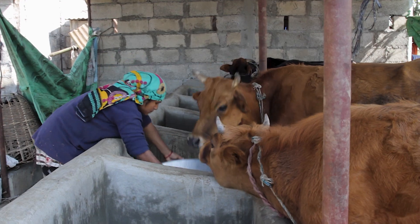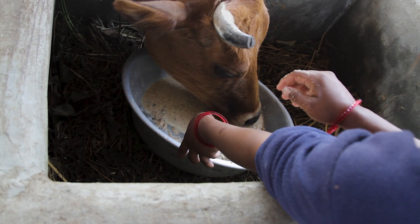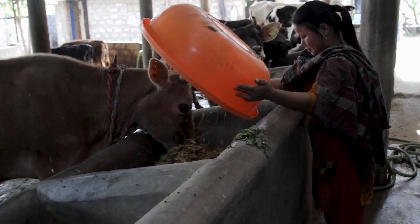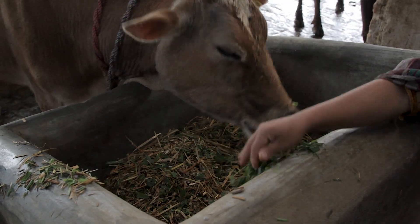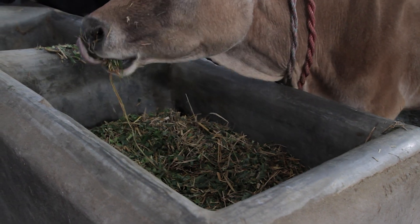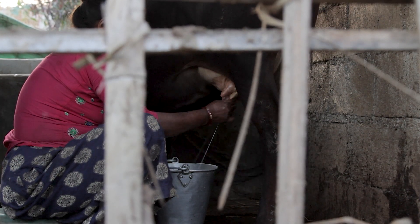But most farmers are not aware about what makes a well-balanced feed. Local feed contains mainly carbohydrates, with hardly any proteins, minerals and vitamins. Therefore, milk production and productivity is very low.